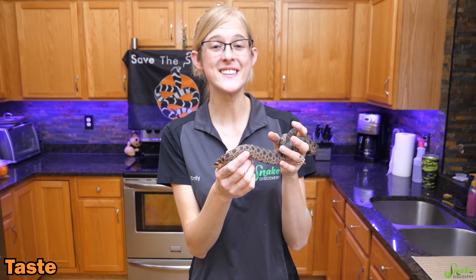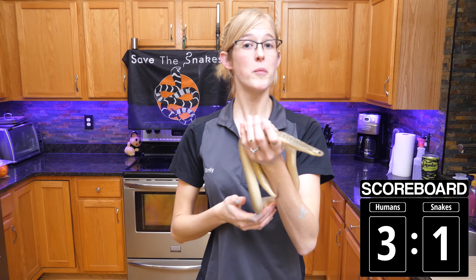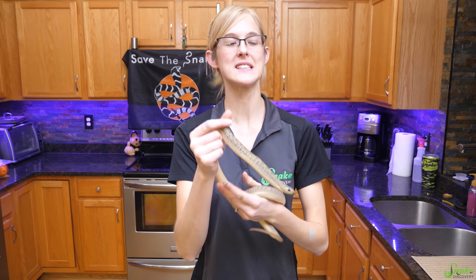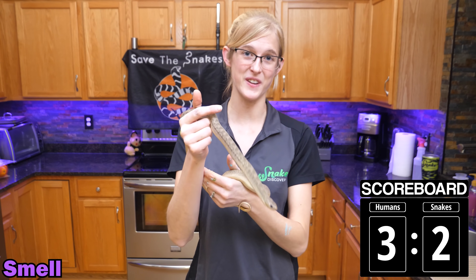Next, let's talk about the sense of taste. Snakes don't have any true sense of taste — one for the humans. But what they lack in sense of taste, snakes definitely make up for in their sense of smell, which is the final sense in today's video.